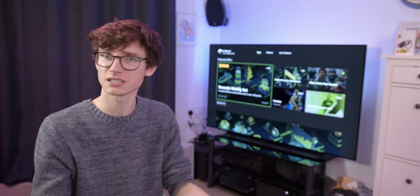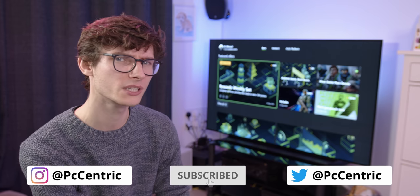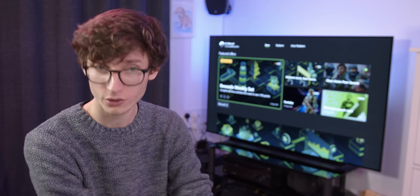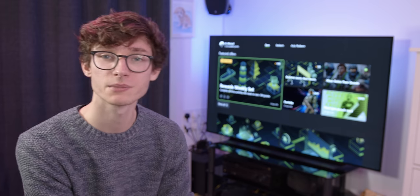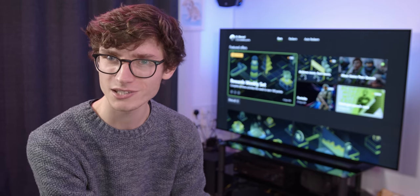Let me know your thoughts on next-gen gaming — do you have a newer TV, are you saving up for one, or unsure if you need one? Please smash that like button if you've enjoyed this video, and get subscribed for more videos like this. If you want to see the full review of this TV you can find that in the top right corner — it's not sponsored, but LG were kind enough to supply this TV earlier this year, which is massively appreciated. A massive thank you to you guys for watching.